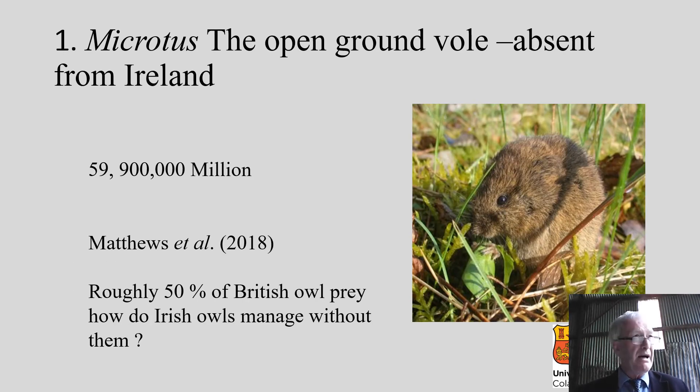Microtus, the open ground vole, is absent from Ireland. In the UK, there are 59 million of these voles — by far the commonest small mammal. They make up about 50% of the diet of most British owls, sometimes more, sometimes less, depending on what stage of the cycle they are. This is from Fiona Matthews et al., 2018.